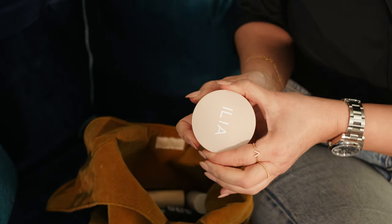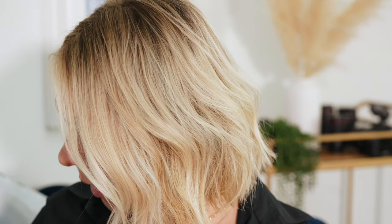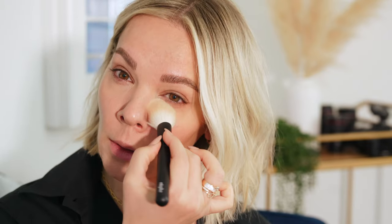I'm going to set just the parts I want to set, which is mostly my T-zone. I'm using the beautiful ILIA powder — it's barely there, it blurs, and it completely mattifies without leaving your skin dry. I'm taking it on a bigger brush and going on my chin, a little bit on the nose, a little bit under the eyes, and between my eyebrows.